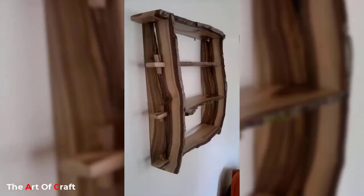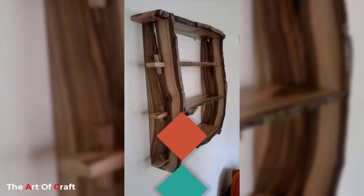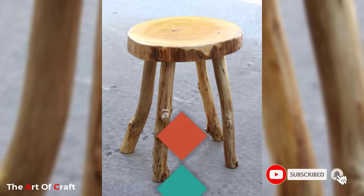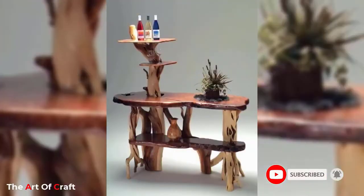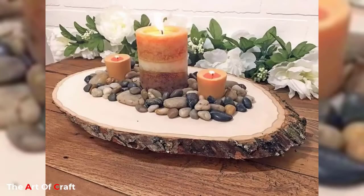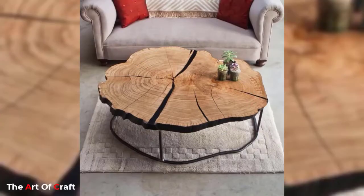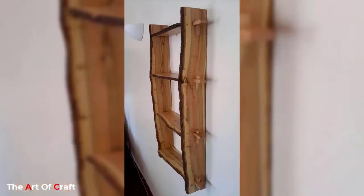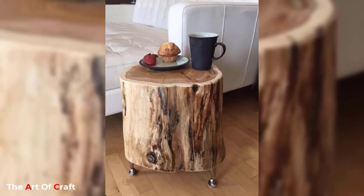Number two: wooden beds. Wooden beds can complement both grand and minimalistic style home interior design. Choosing the right bed for your bedroom can make all the difference when there is a space crunch, but remember to take into account your home interior design scheme before you invest in one. Go for a wooden bed that leaves enough room for moving around freely and yet lets you snuggle up comfortably at night.